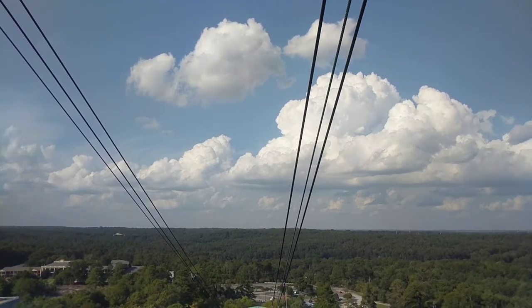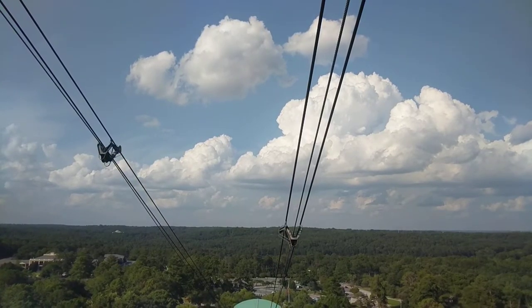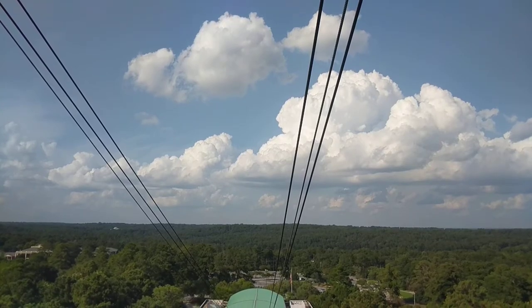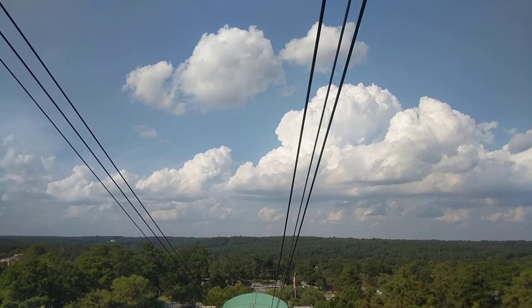Now as we get to the loading dock down here, we may encounter a bump or two, so once again hold on. I want to thank you for riding the Sky Ride with us today, and I hope you all have a great day here at the park.